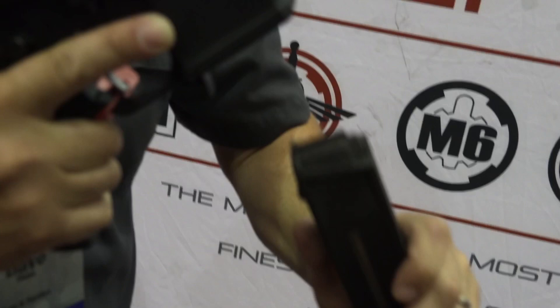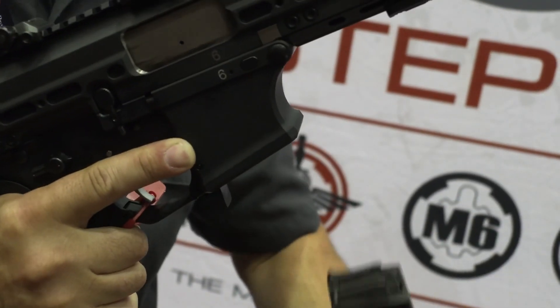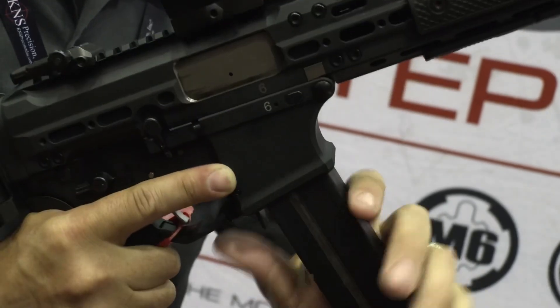The mag release is a paddle mag release that is designed to work with HK UMP or UMP 45 mags, which are still relatively easy to find with all the conversions and stuff out there.